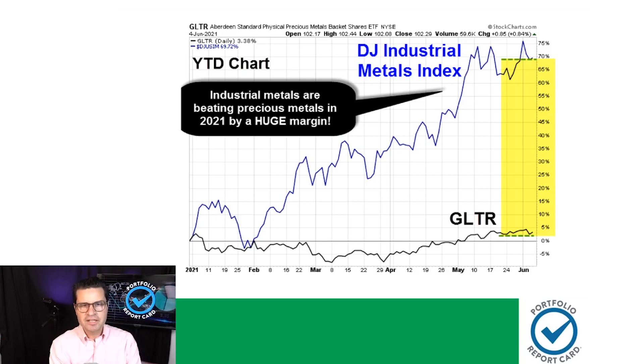I haven't charted this, but if we look at the one-year chart, you'll see that precious metals have actually performed a little bit better than industrial metals. So it depends a lot on the timeframes we're looking at. Most of the charts I do for these weekly market updates are usually year-to-date snapshots, so just keep that in mind.